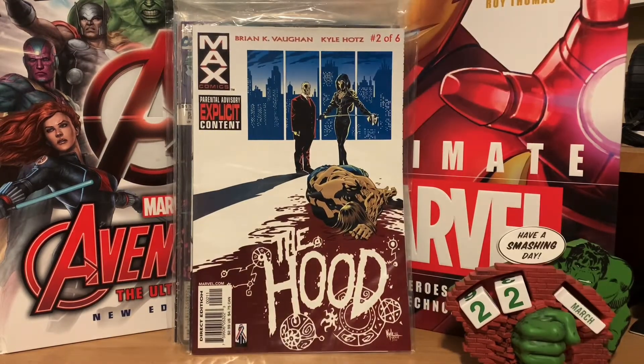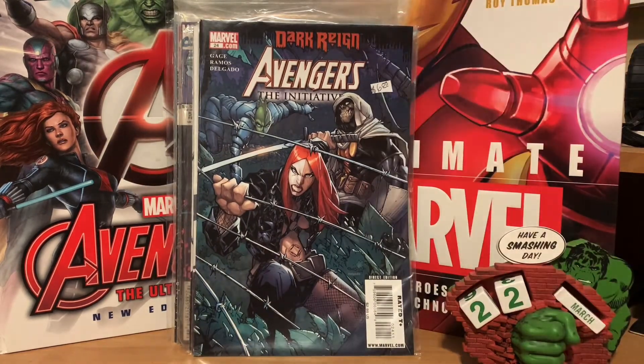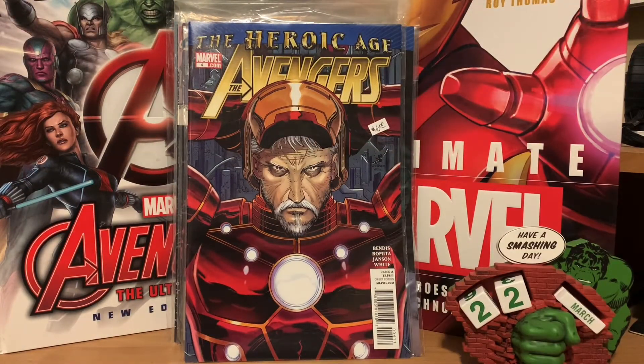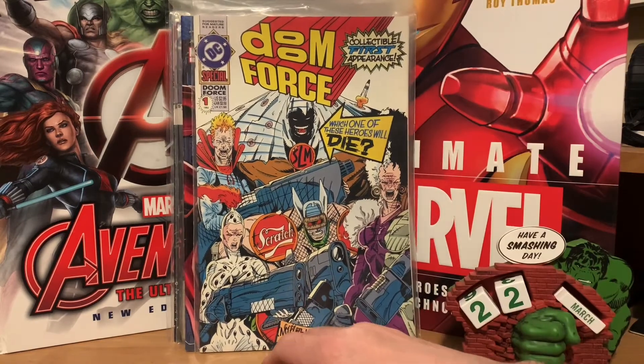This can probably be a costly series, but I found The Hood number two and number three of six, so I'll need to pick up the other parts. Here's some more Heroic Age Avengers — number three with Kang on the cover and number four with an old-looking Tony Stark. I saw Cartoonist Kayfabe do a whole video on this next book so once I saw it I had to pick it up: Doom Four is number one, a DC takeoff on early Image Comics. Their video on it is really entertaining.